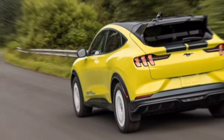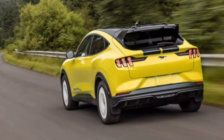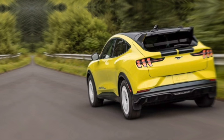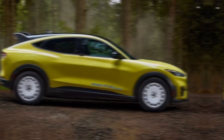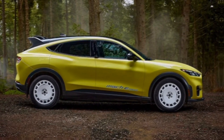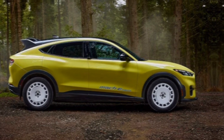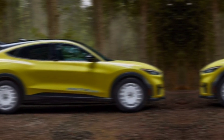The base Select trim with rear-wheel drive and the standard battery offers an estimated range of 247 miles, making it perfect for everyday commuting. Upgrading to the extended range battery extends that range to a remarkable 314 miles, ideal for longer road trips.